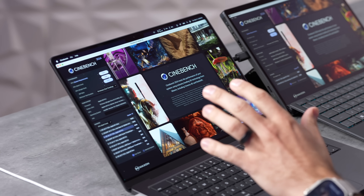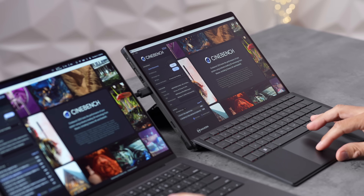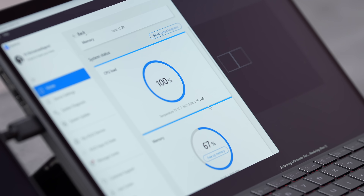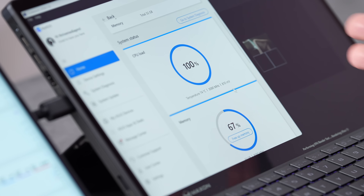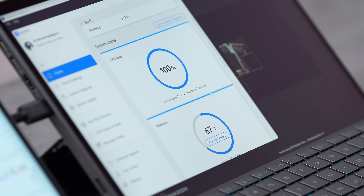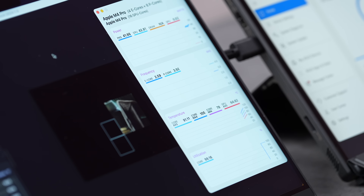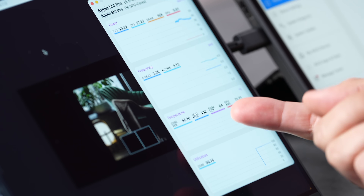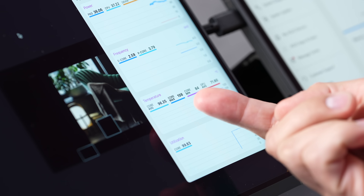Now let's really push these CPUs — I have Cinebench open for a stress test, and I'm monitoring temperatures with MSI Center and MX Power Gadget. The AMD chip is running at about 3.1–3.2GHz sustained, though we saw 4.7GHz peaks. With all cores maxed out, it drops to a lower sustained clock — the M4 Pro sustains around 3.9GHz. So even though AMD's peak clocks are higher, the sustained rate is actually lower.